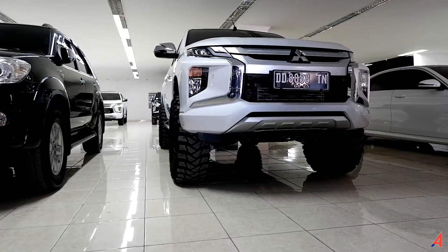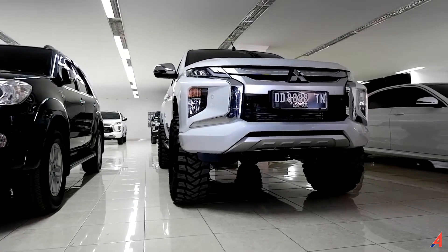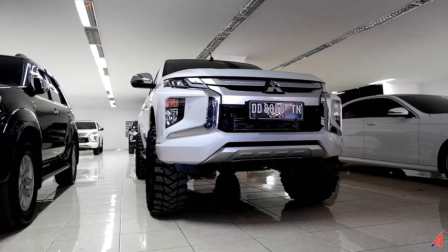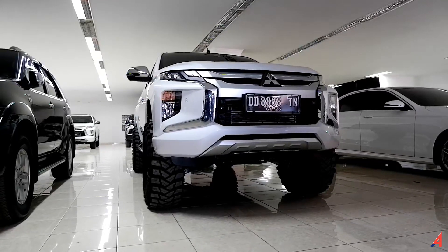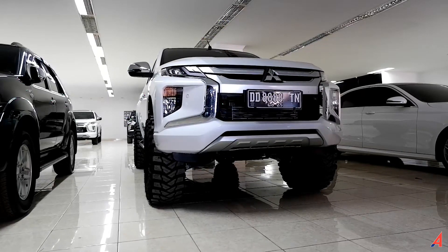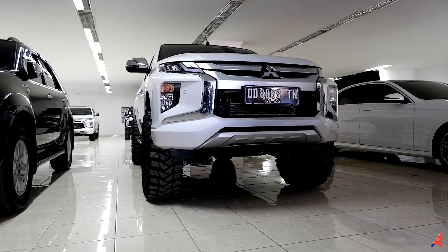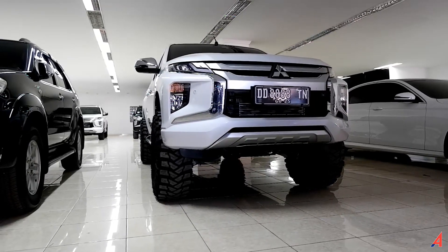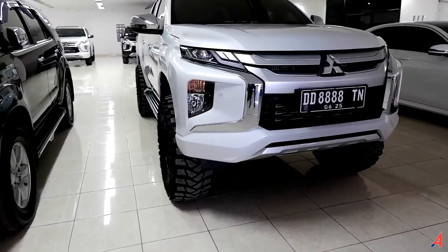Informasi yang saya dapatkan dari pihak showroom bahwa mobil ini untuk modifikasinya habis kurang lebih 100 juta — 100 juta habis untuk modifikasi bagian kaki-kaki aja. Luar biasa ya. Dan mobil ini barunya di angka 514 jutaan untuk yang ultimate. Yang ini dipasarkan di angka 530 jutaan. Dengan 530 jutaan kalian sudah dapatkan mobil ini. Untuk lebih jelas silakan hubungi nomor kontak yang ada di deskripsi.